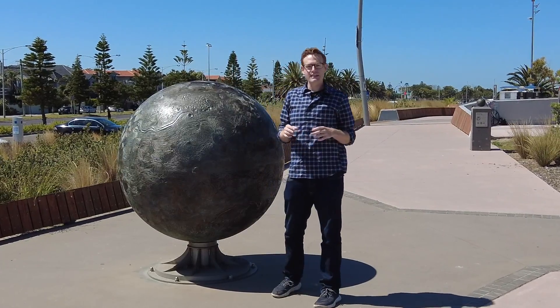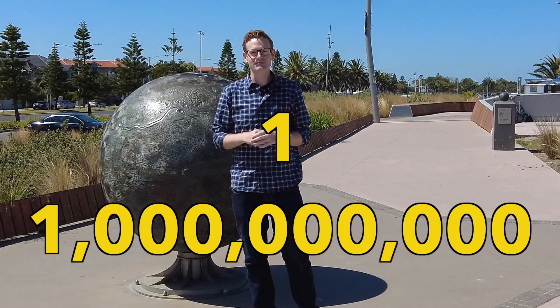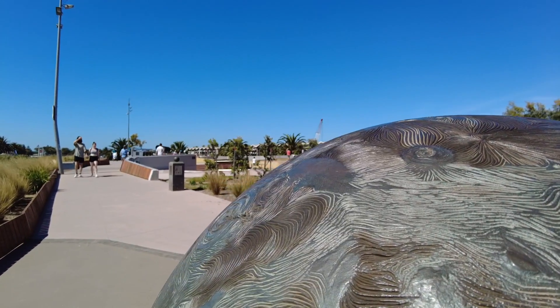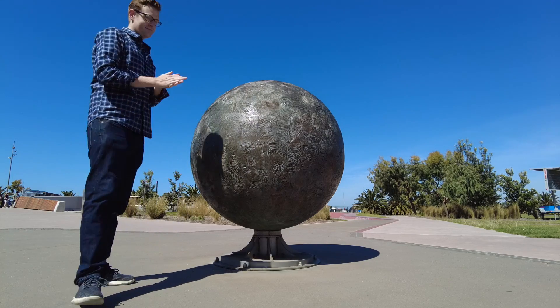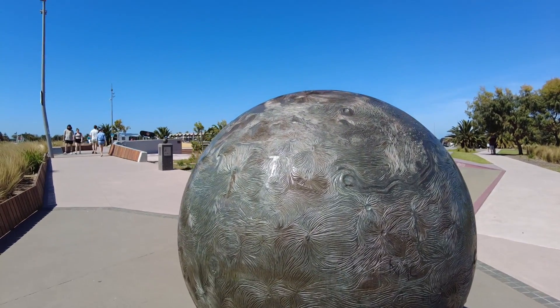I'm on the St Kilda foreshore at the side of the solar system scale model, representing the entirety of the solar system at a 1 to 1 billion scale ratio. The biggest object in the solar system and our model is the Sun. It's 1.39 million kilometres across, which ends up being 1.39 metres across, and it turns out it's actually hot to touch. It's not a design feature — it just happens to be made out of metal and sitting in the hot sun itself. Let's go and explore some planets.